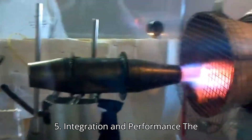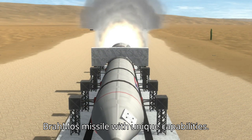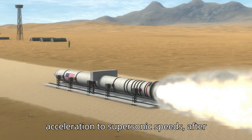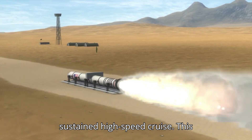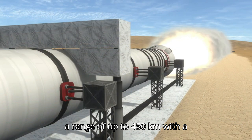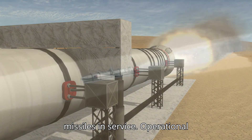Integration and Performance: The integration of the solid rocket booster and the ramjet engine provides the BrahMos missile with unique capabilities. The solid rocket booster ensures rapid acceleration to supersonic speeds, after which the ramjet engine takes over for sustained high-speed cruise. This combination allows the missile to achieve a range of up to 450 kilometers with a speed of Mach 3, making it one of the fastest and most versatile cruise missiles in service.